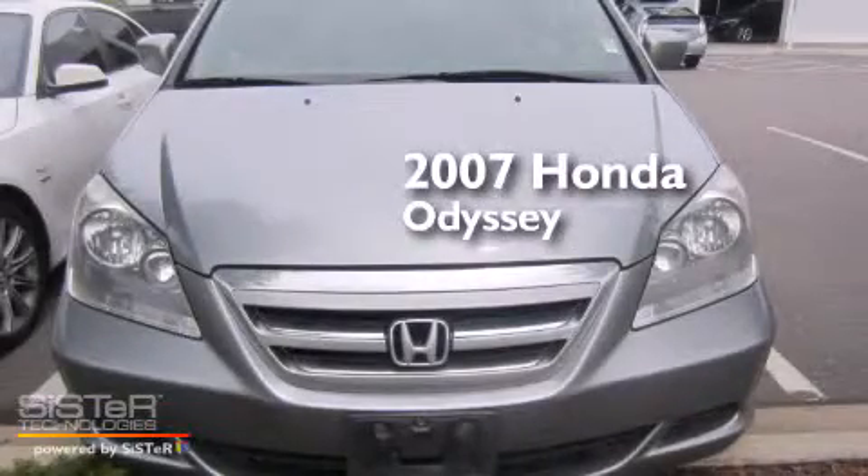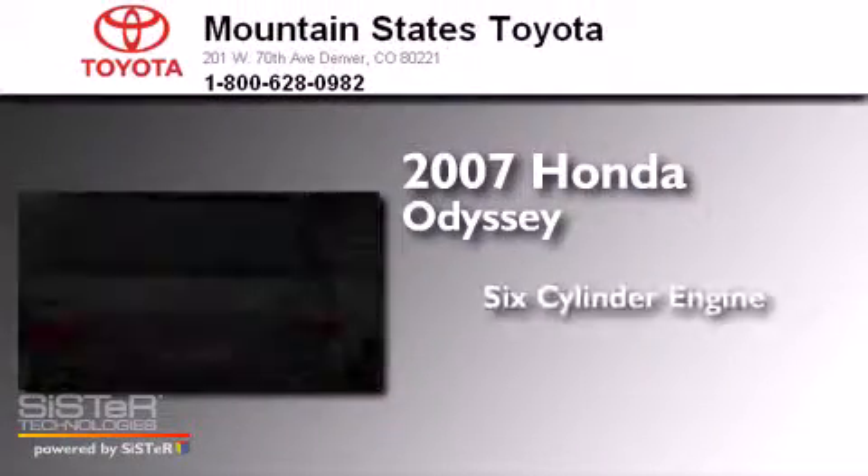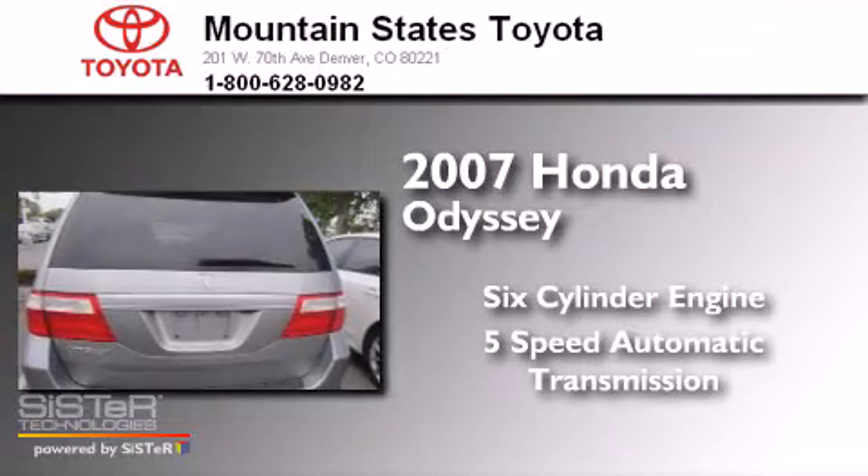This is a 2007 Honda Odyssey. It features a six-cylinder engine and a five-speed automatic transmission.